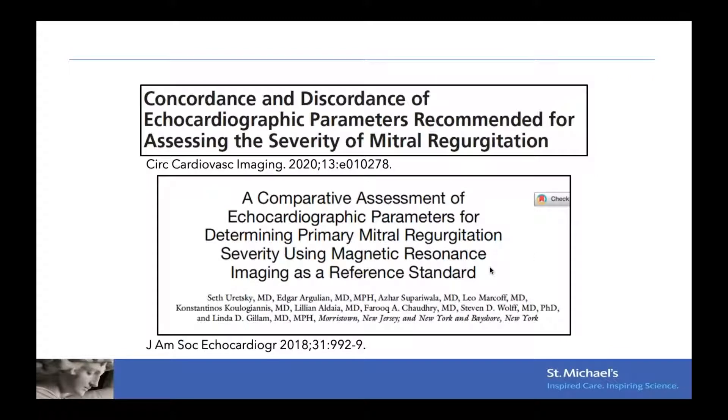Dr. Gillam and her group published two very elegant studies on precisely this topic. The most recent is titled 'Concordance and Discordance of Echo Parameters Recommended for Assessment of Severe MR,' and a few years ago she also published 'A Comparative Assessment of Echo Parameters in Determining Primary MR Severity Using MRI as the Gold Standard.'